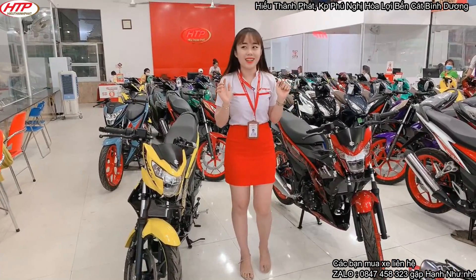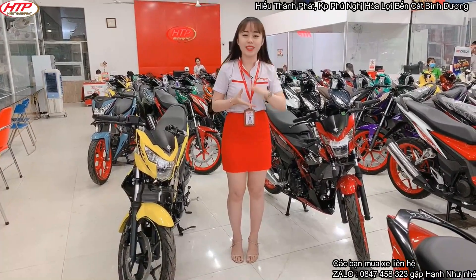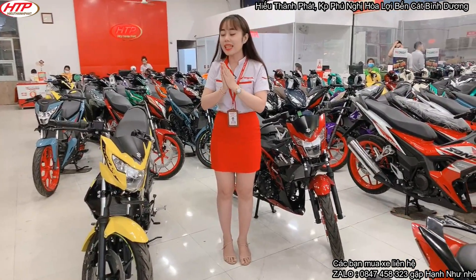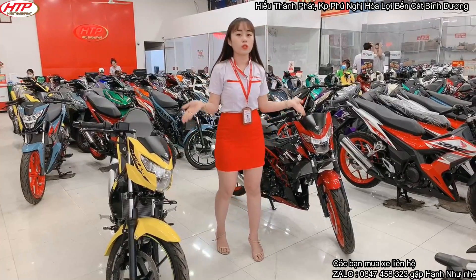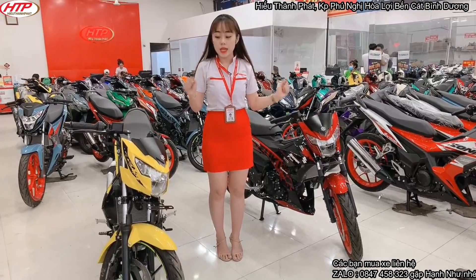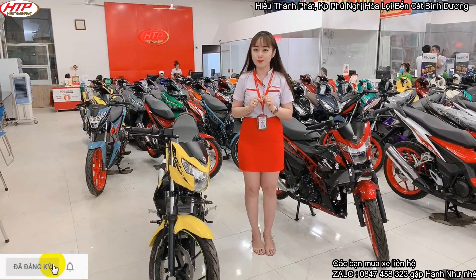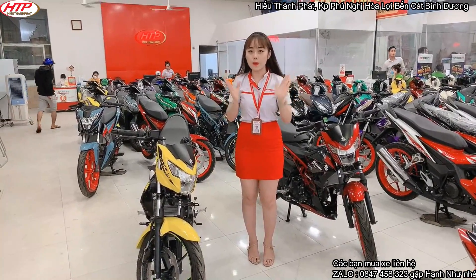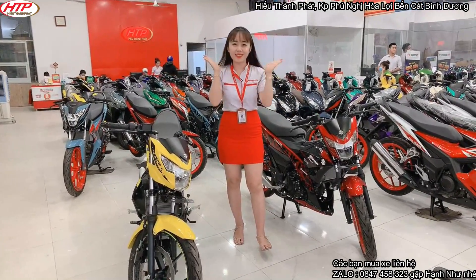Bây giờ mình nói tới vấn đề thứ 2: giá xe hiện tại đã giảm 2 triệu. Chắc nãy giờ các bạn cũng nôn nóng muốn biết giá xe. Như vừa cập nhật giá mới: 2 em này là màu sơn 3D sẽ có giá mắc hơn so với những màu sơn thường. Hiện tại 2 em này đang có giá là 56 triệu 500 ngàn. Tất cả các màu 3D đều đồng giá 56 triệu 500 ngàn — một cái giá cực kỳ hấp dẫn.